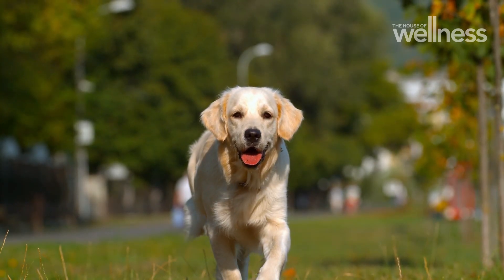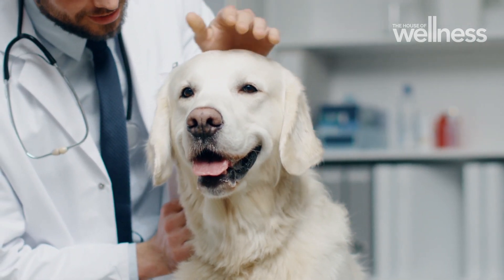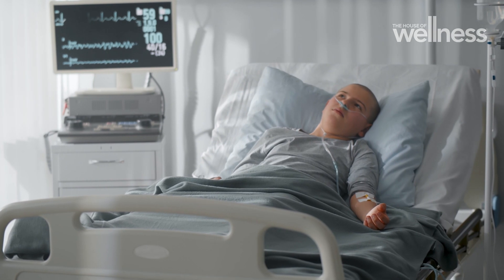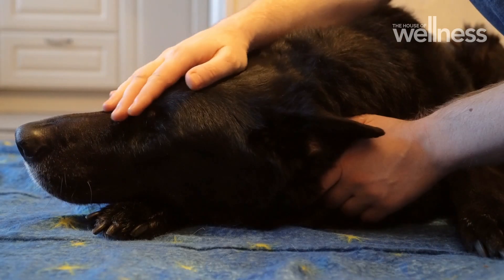Dogs are really man's best friend in more ways than people think. No one when they get a pet thinks that this dog can help us cure cancer, but bone cancer is one of the really devastating cancers in kids, and the cancer that kids get is really similar to the cancer that dogs get. So we're really hoping that if we see any beneficial effects in the dogs, eventually we can use that science to help kids.